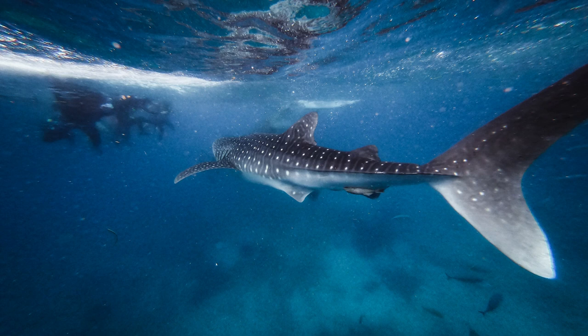Sharks have many fins. The side fin helps turn the shark. The top fin helps it maintain balance. The tail helps the shark move forward. Altogether, that helps them swim very fast, turn, and stop in the water.